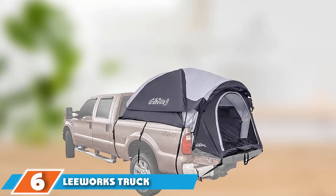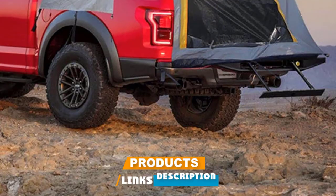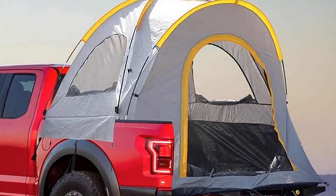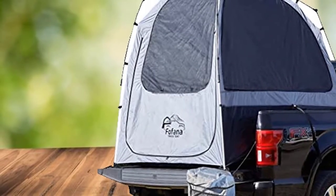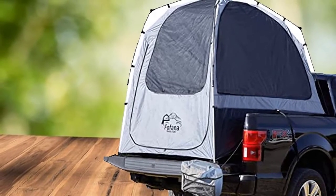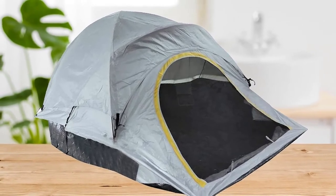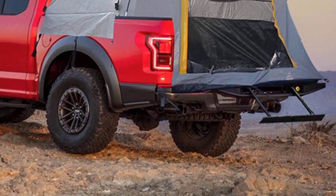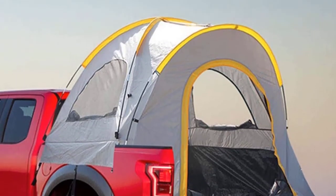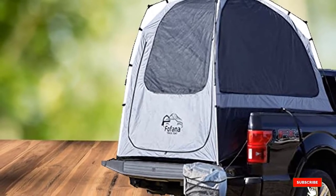The number six position is held by the LeeWorks Truck Bed Tent. It is made of high-quality 210D Oxford polyester with PU1000 water-resistant coating, making it durable and great at protecting you from bad weather. The poles are 8.5mm fiberglass, resistant to corrosion, with high tensile strength for stability and safety. It features two big mesh windows on both sides for airflow and an approximate center height of 60 inches. A full tent floor keeps the sleeping area clean and free of dust or dirt. The tent is easy to install and comes with a carrying bag for convenient storage.